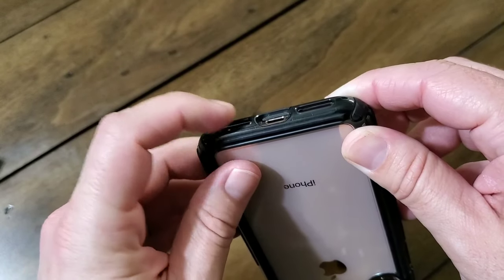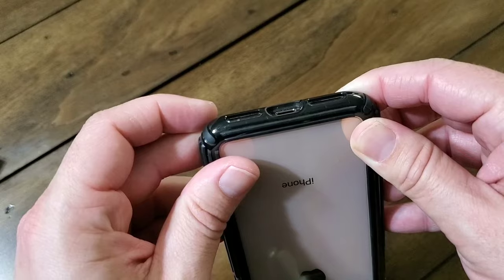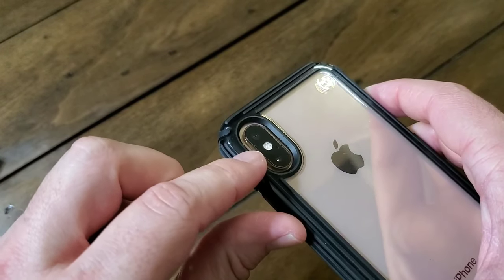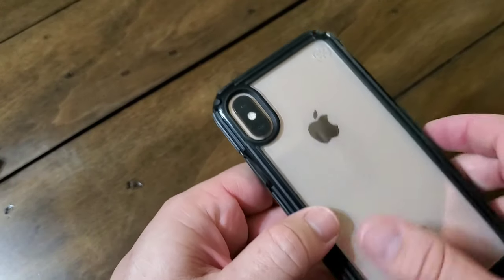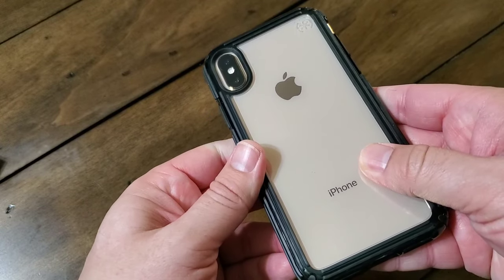It's got nice cutouts on the bottom, as you can see — easy access to the lightning charging port and the speakers. And then you've got the recessed cutout protection on the back: a clear window with a recessed cutout for your camera, so you can place it down on a flat surface and not worry about scratching it up. That's really important because the cameras on this are top-notch and you want to keep the lens scratch-free.